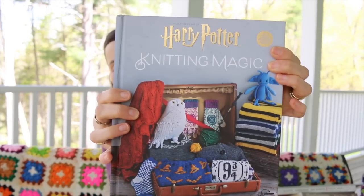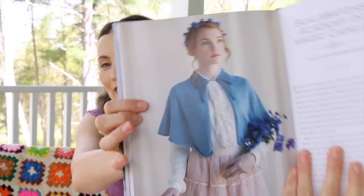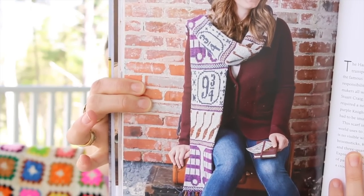Harry Potter Knitting Magic is pretty new and so cute. It's inspired by the films and the books — like the Beauxbatons Magic Capelet, a very literal knitting pattern straight from the movie. As you watch the movies you see there could be so many different volumes of this Harry Potter book because any sweater that shows up could be recreated.